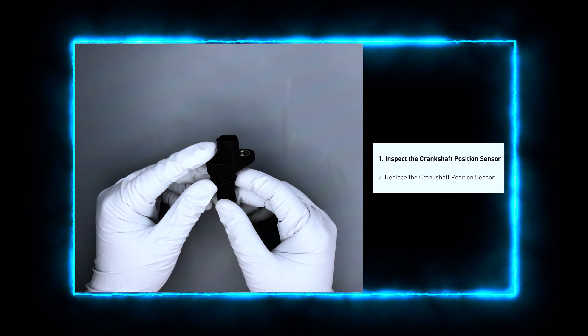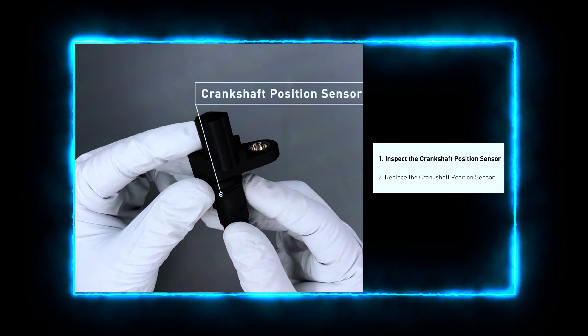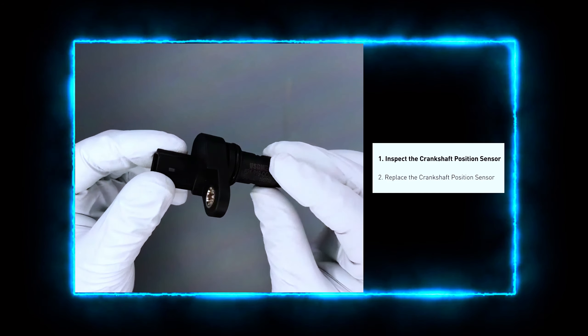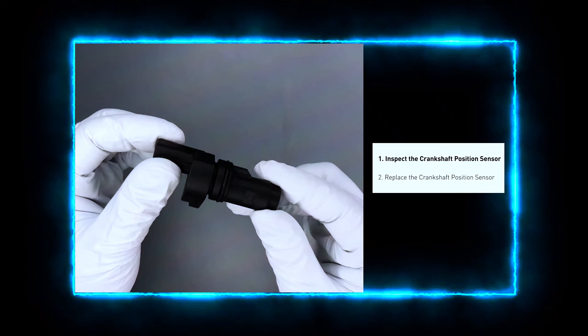Always check the sensor's wiring and connector — look for any loose, damaged, or corroded wires, and make sure the connector is seated properly. If you find any visible damage, you may just need to repair or replace the wiring.